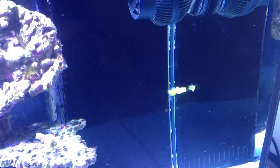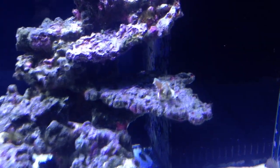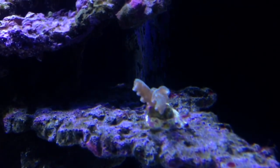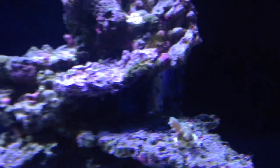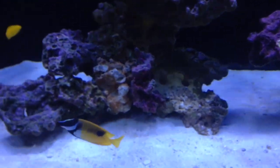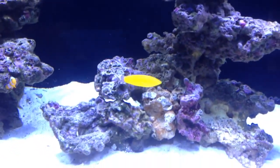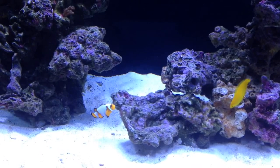I'll just give you a quick look at the corals. There's only a few that actually survived. This one here, the polyps are starting to grow but they're all growing downwards. I'm not really convinced that these new bulbs — the 16,000Ks — are really doing too much to be honest. So I think I'm probably going to change them.